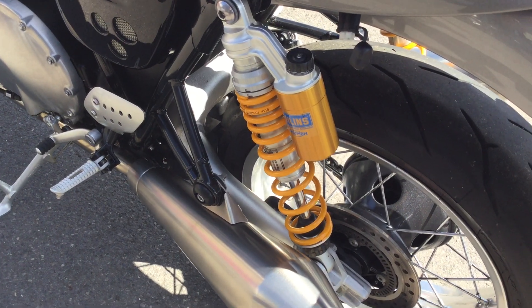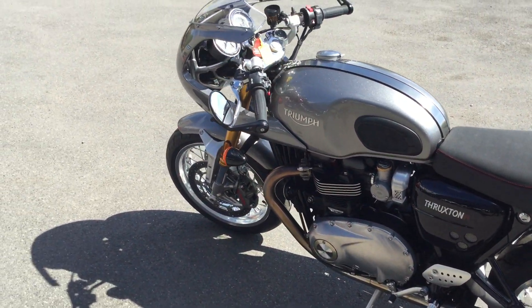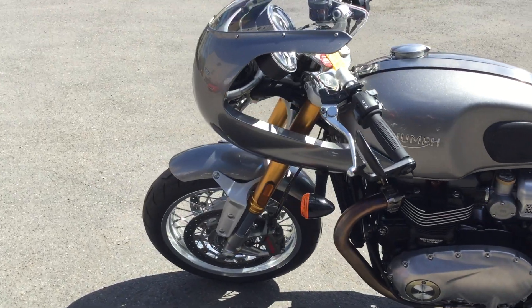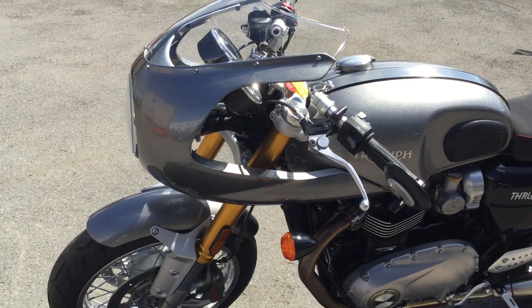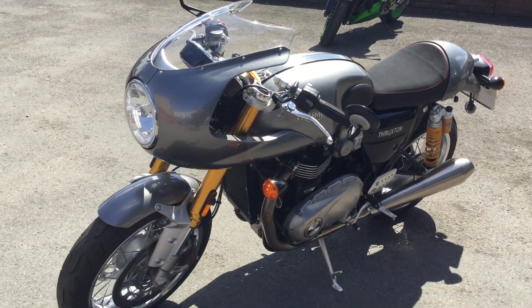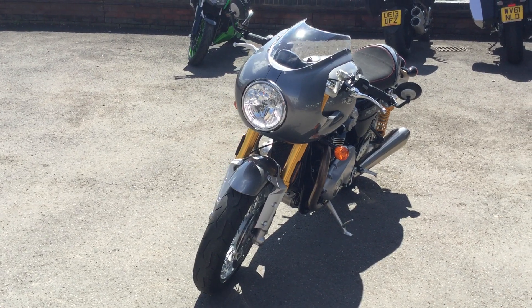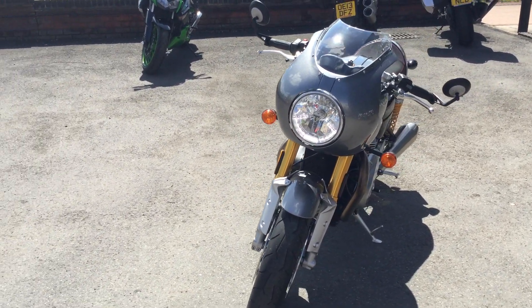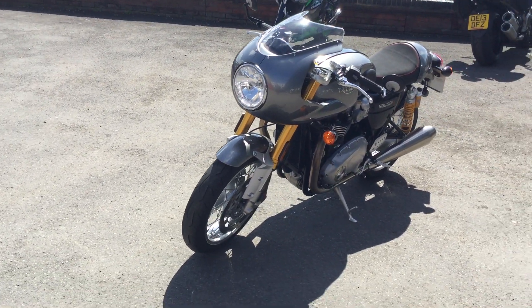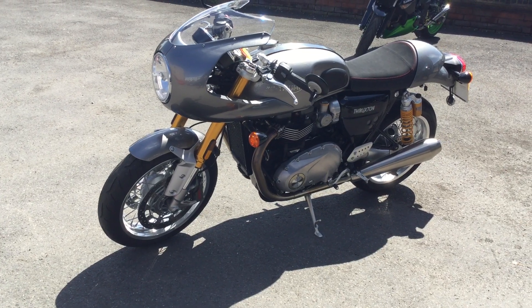I'll zoom in on that. It's also got Brembo brakes and Showa forks on the front. Also this fairing is not standard — let's have a look at that fairing. So there you go with the daytime running lights on at the moment. It gives it a great look. So if you're interested in this bike give us a call or inquire through the website, Cheltenham Triumph.